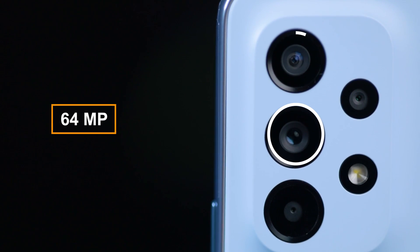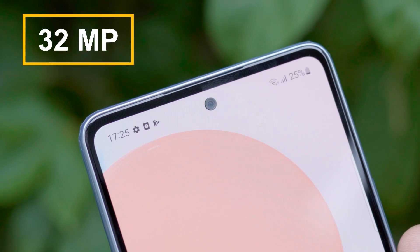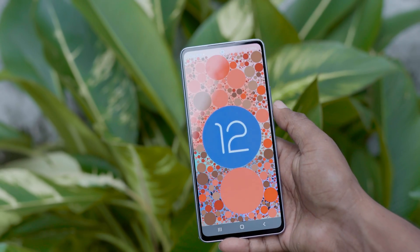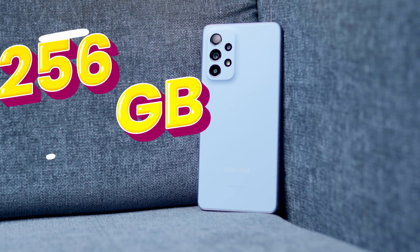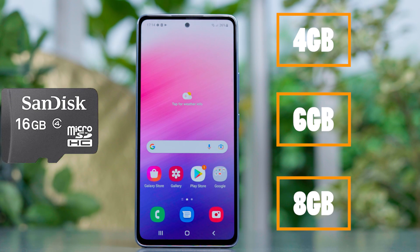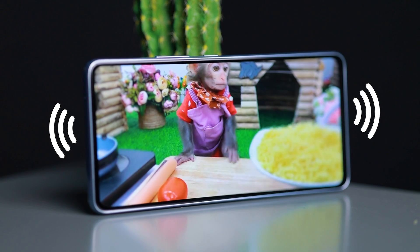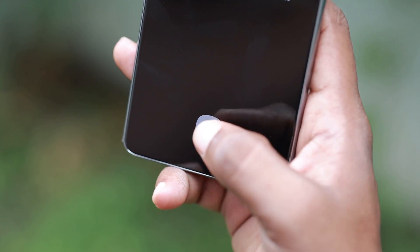The quad camera setup includes 64MP, 12MP, 5MP, and 5MP lenses, along with a 32MP selfie camera. It runs on the Exynos 1280 with Mali-G68 GPU, Android 12, and One UI 4.1. Storage options are 128GB or 256GB, with 4, 6, or 8GB RAM and a microSD card. There is a 5,000mAh battery with 25W fast charging, dual SIM, USB Type-C, and an under-display optical fingerprint scanner.